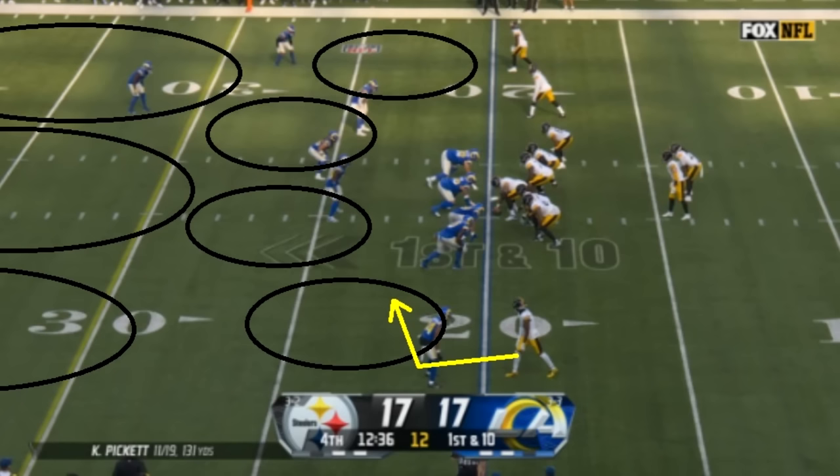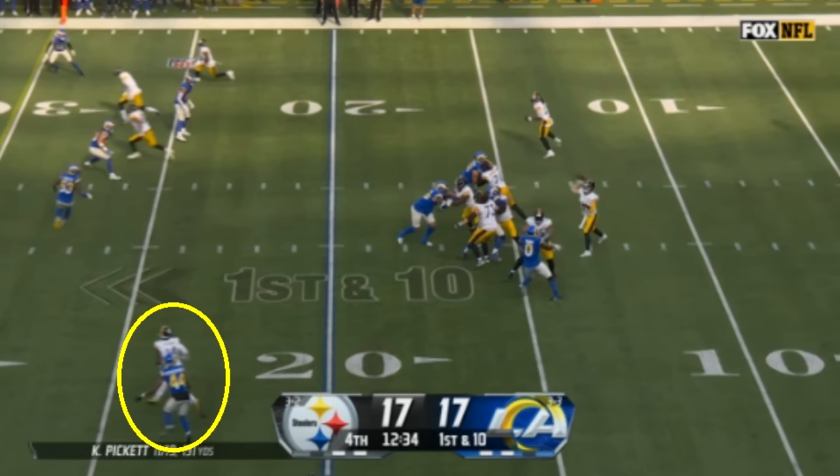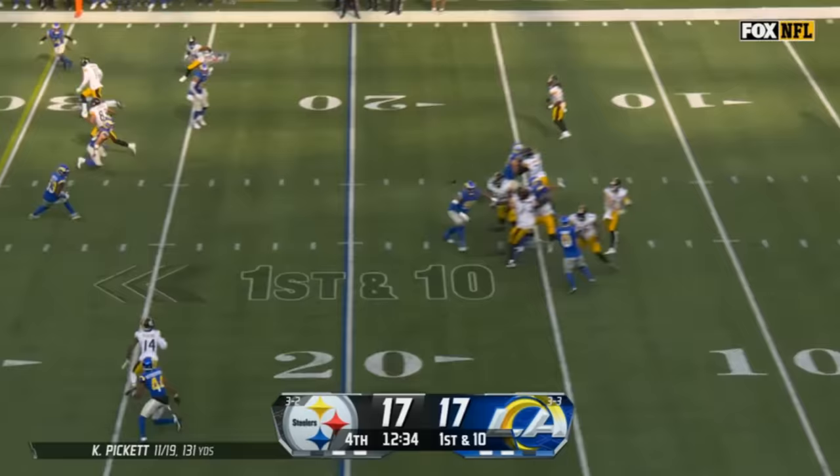Even something like this — zone coverage, very similar to that first play I showed you — George Pickens running that quick slant route. Kenny Pickett takes the snap, looks over towards Pickens who gets that inside leverage, and the second you see that happening, Pickett is already in his throwing motion. This is when Pickett was at his best at Pitt, and at his best last season — his ability to run an offense quickly. He was one of those guys we considered very NFL-ready coming out of college because of how well he mastered that offense. And in the NFL, it did translate — he very quickly understood how certain concepts work and how to get the ball out fast. That's exactly what Pickett does here, and they pick up a first down.